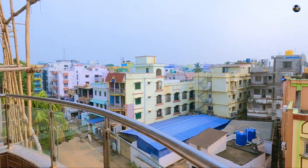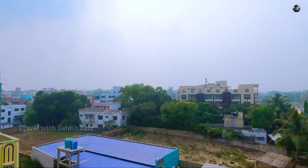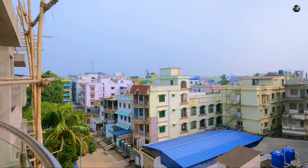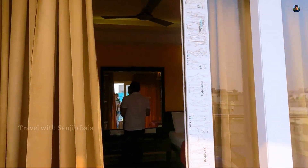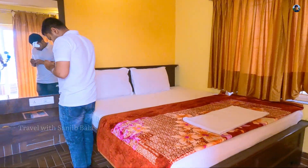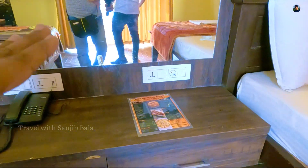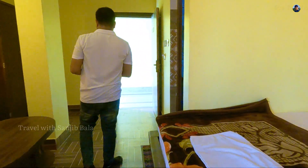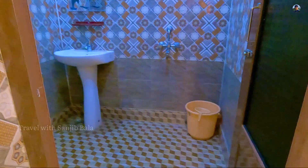This is a big window. It's a big room with a small balcony. We have a room with the restaurant. We have a washroom.